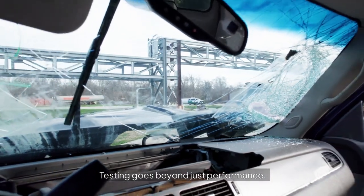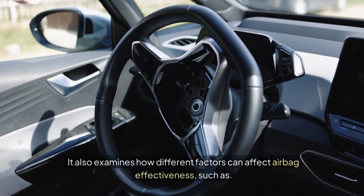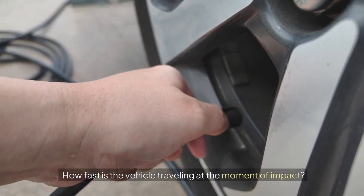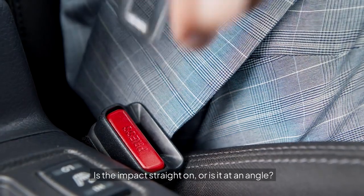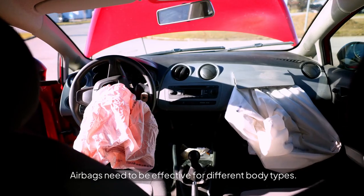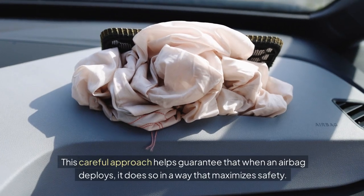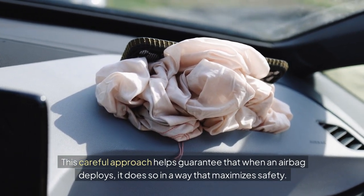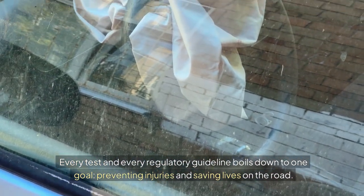Testing goes beyond just performance. It also examines how different factors can affect airbag effectiveness, such as vehicle speed — how fast the vehicle is traveling at the moment of impact — crash angle, whether the impact is straight on or at an angle, and occupant size, as airbags need to be effective for different body types. This careful approach helps guarantee that when an airbag deploys, it does so in a way that maximizes safety. Every test and every regulatory guideline boils down to one goal: preventing injuries and saving lives on the road.